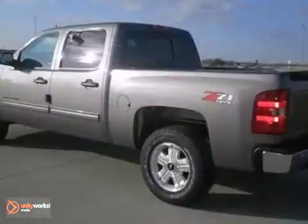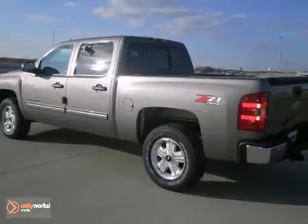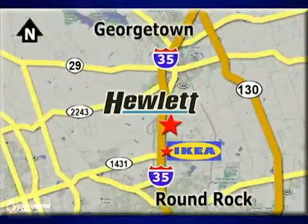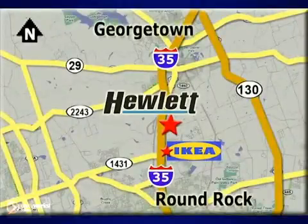Take it for a test drive. Following that, you'll want to take it home. At Don Hewlett Chevrolet Buick, we make it easy. We are conveniently located at 7601 South I-35 in Georgetown, Texas.